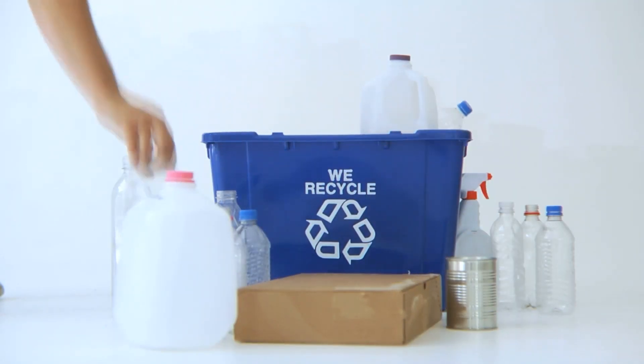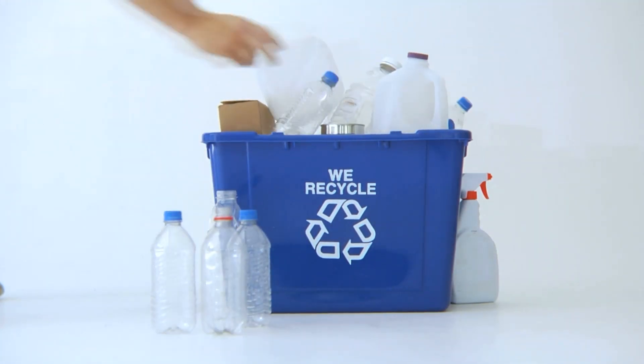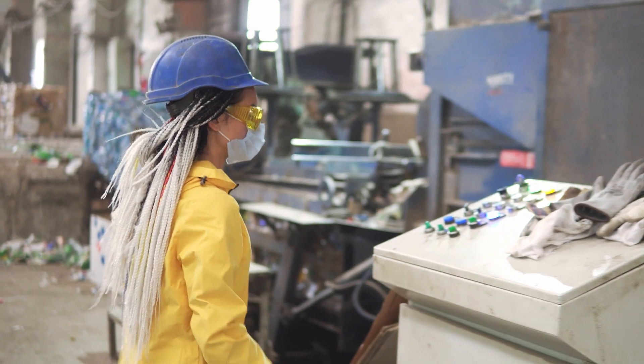All the papers, the junk mail that you get, your newspaper, your magazines — all of that can go in your recycle bin. You can mix that with your plastics one and two. You might have some tin cans, like the dog food. Just make sure they're rinsed out.